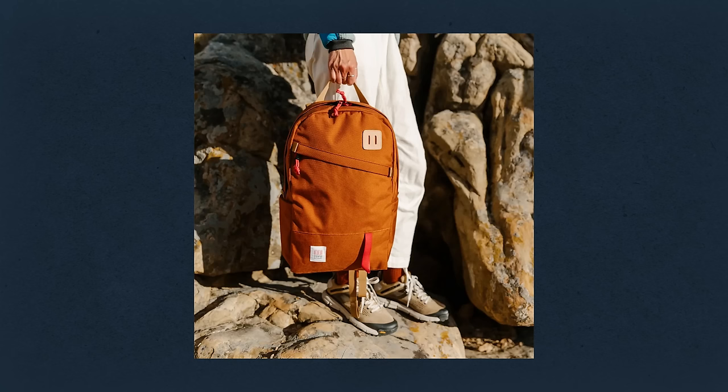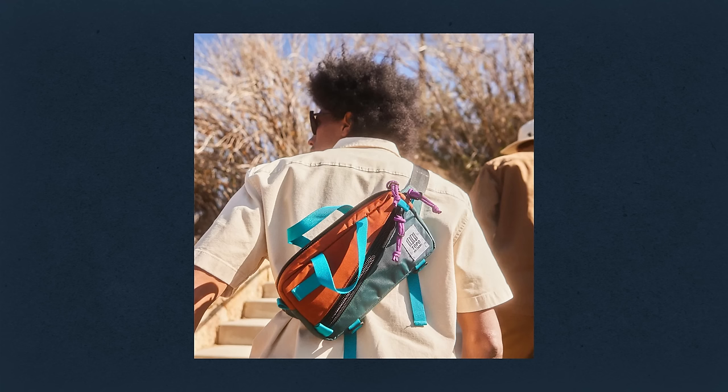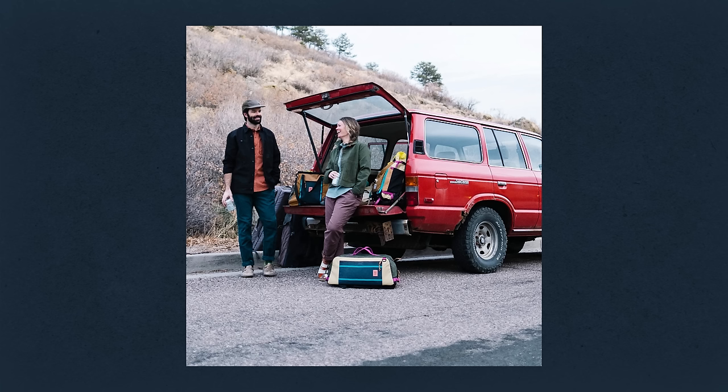My business partner, Jed Rose, is an absolute wizard at color, and so all of Topo bags have interesting color schemes and really stand out. So if, perchance, you end up having to check a bag, super easy to find — it also stands out anywhere. We're not about always blending in.